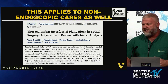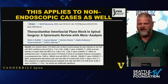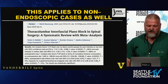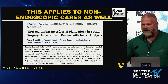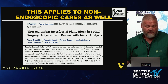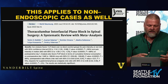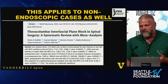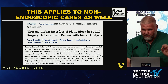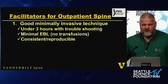The thoracolumbar interfacial plane block basically anesthetizes the posterior primary ramus, getting the paraspinous muscles, the skin overlying, and the facet joint. A meta-analysis from March of this year in World Neurosurgery looked at this interfacial plane block versus no block and found benefits: less pain with mobilization, less narcotic use on post-op day one, and fewer requests for supplementary rescue anesthesia. So it works. This is not hocus-pocus — this is a facilitator for outpatient spine surgery.